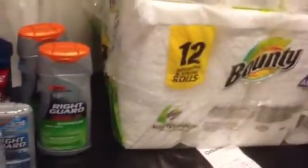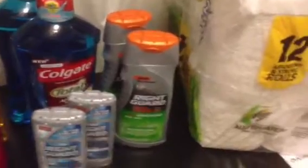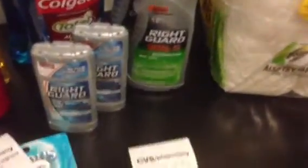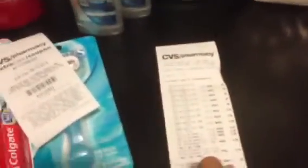I had quite a few extra care bucks from my previous buys. I bought a bunch of Herbal Essences shampoos this past week, and I was actually wanting to buy more today and use that 20% off, but they didn't stock up this week, so I didn't have anything to purchase.